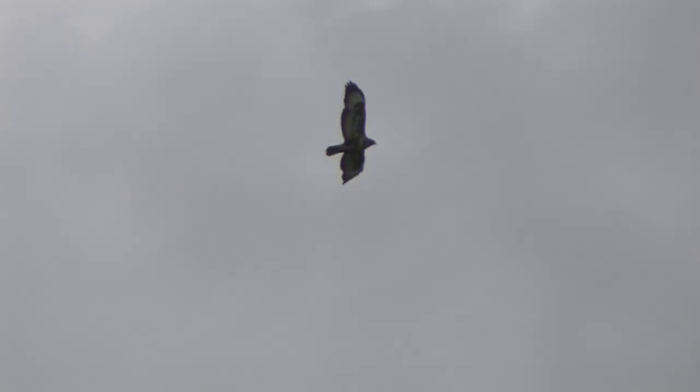In flight, buzzards usually appear stocky, with long, broad wings and a relatively short tail. When soaring, the buzzard holds its wings in an utterly distinctive upward dihedral or angle. When gliding, the wings are more flat and wingbeats are fairly shallow and stiff.